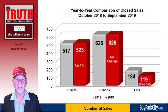This graph here shows us homes, condos, and lots with a year-to-year comparison, with the red bars representing the time period of October 2018 through September 2019, and the silver bar representing the 12 months before that. You can see that home sales are up by 1%, climbing from 517 sales to 523. In condos, there's no change at 626 for both years, and lot sales are down statistically 35%, dropping from 184 sales to 119.